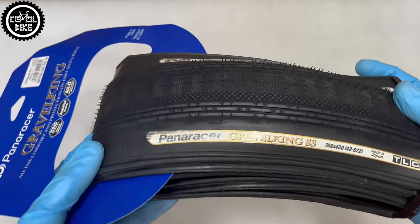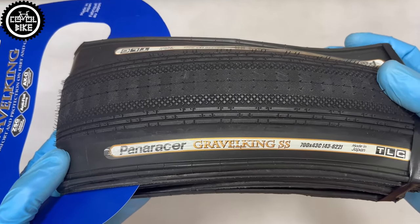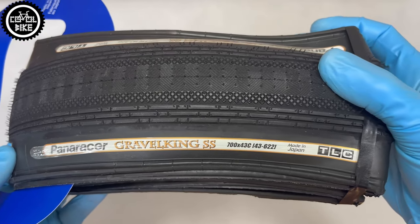Hello, I invite you to the presentation of Paneracer Gravel King SS tires in size 33C.